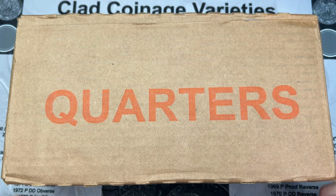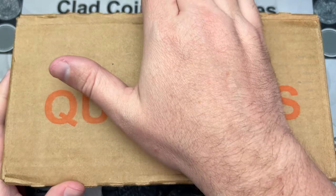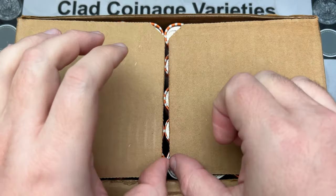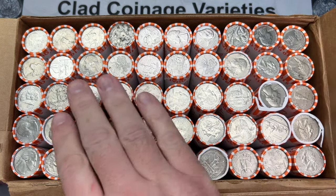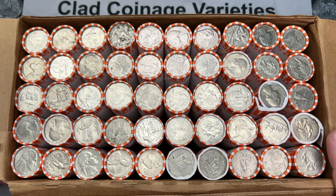Welcome to a fun video. We have a box of quarters to go through and we're gonna see if I can hunt these or not. And yes, I can hunt these. It's a shame. I would love to open up a box and see all these rolls being silver. It's never gonna happen, but one good dream.